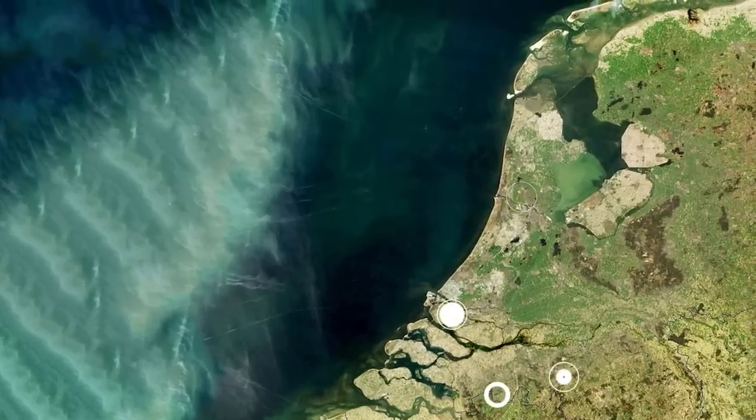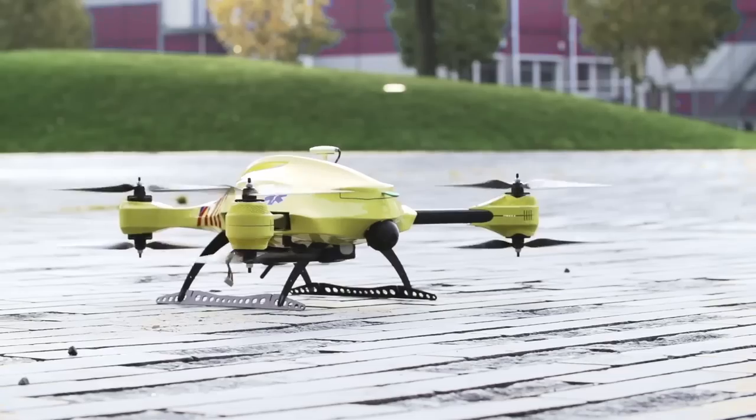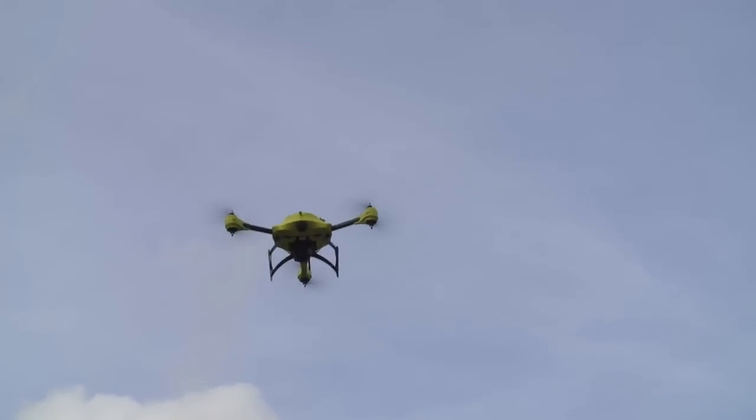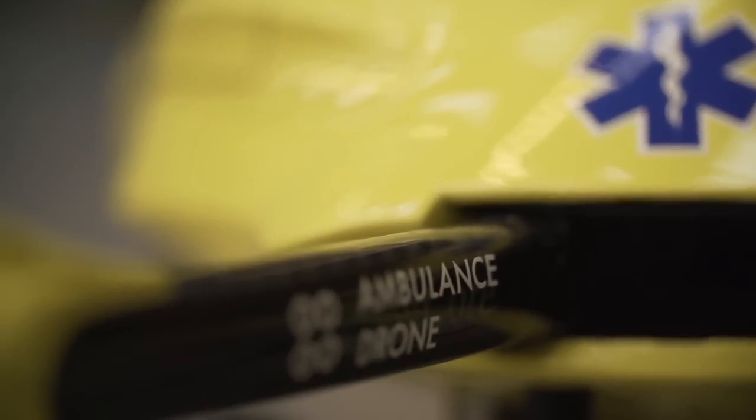Hello, I'm Alec Momon. I'm a graduate student at the TU Delft working on a project for Living Tomorrow and UZ Gent. Our vision is to improve current emergency infrastructure with a network of drones capable of saving lives. At over 100 km per hour, these drones create an ultra-fast response system capable of increasing the survival chance from 8% to 80%. This is because the ambulance drone is not affected by current road infrastructure, but is capable of flying in a straight line, bringing down the average response time of an ambulance from 10 minutes to one.